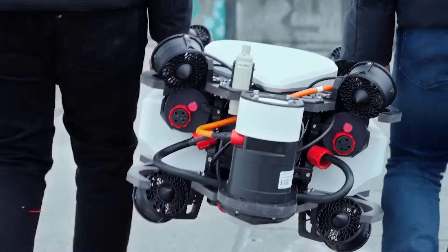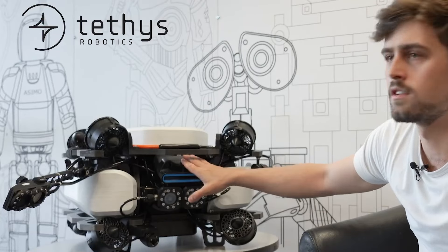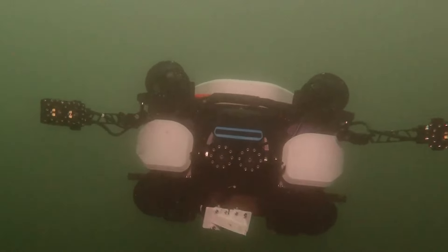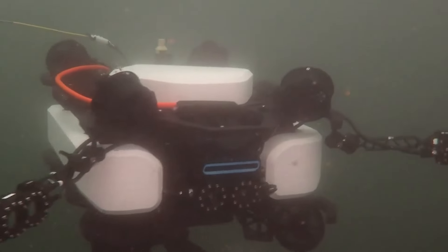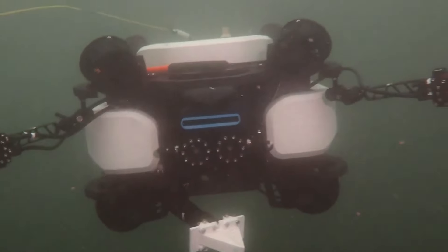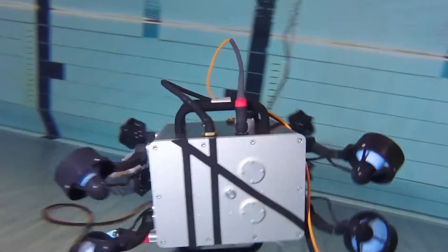Swiss robotics innovation takes a leap forward with a remarkable diving robot designed to step in during situations too risky for human involvement. This advanced robot employs AI algorithms to maintain precise orientation even in zero-visibility conditions. Its autonomous capabilities allow it to efficiently retrieve objects underwater, significantly bolstering search and rescue operations.